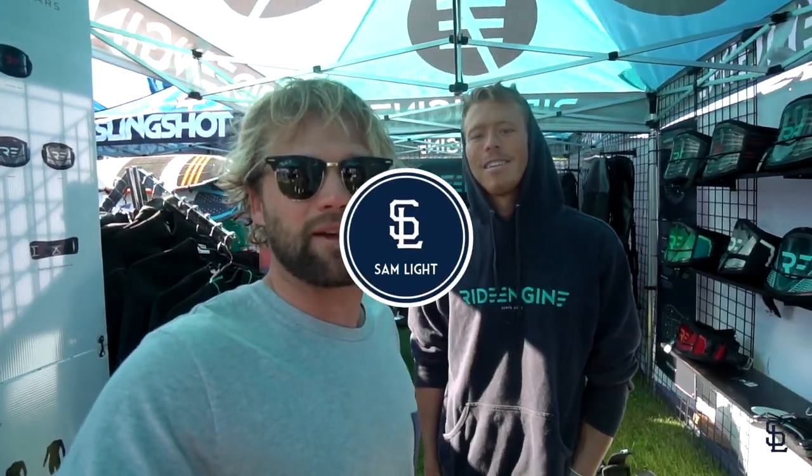I thought it was a good opportunity to share that little story with you guys. Thanks for watching. Subscribe if you like it, like the video, and see you in the next one. Peace out. Thank you.